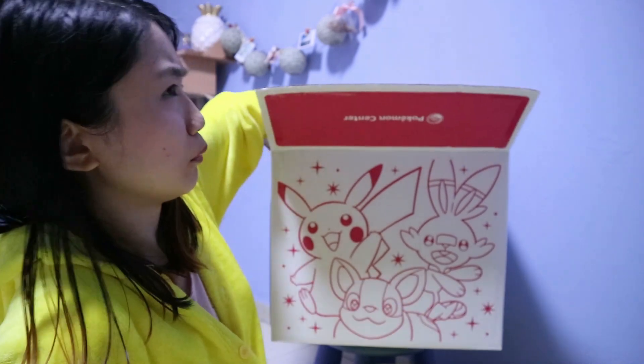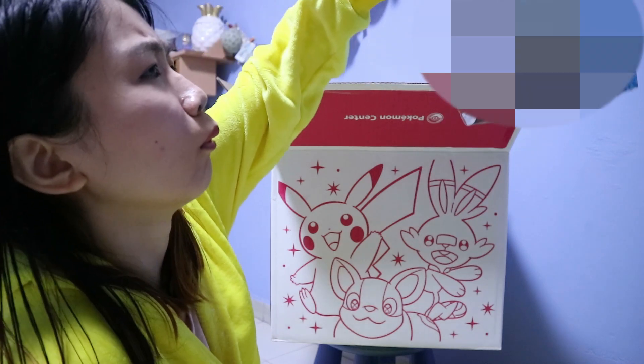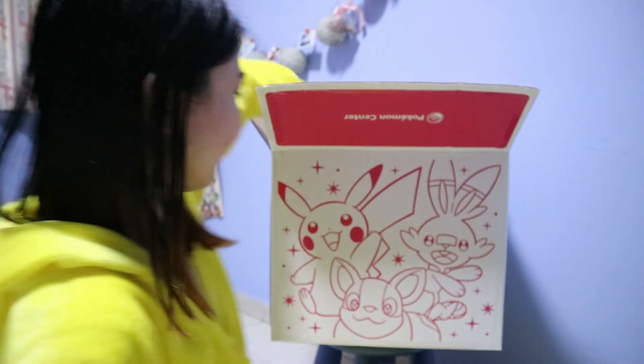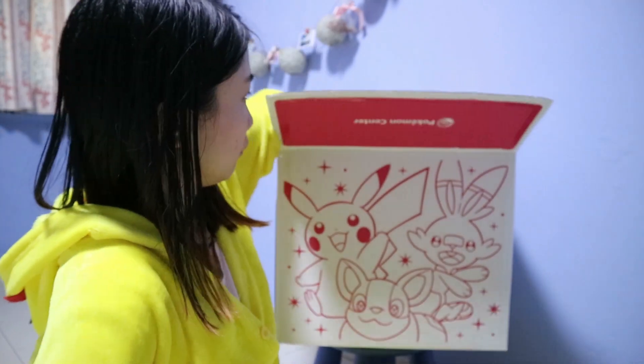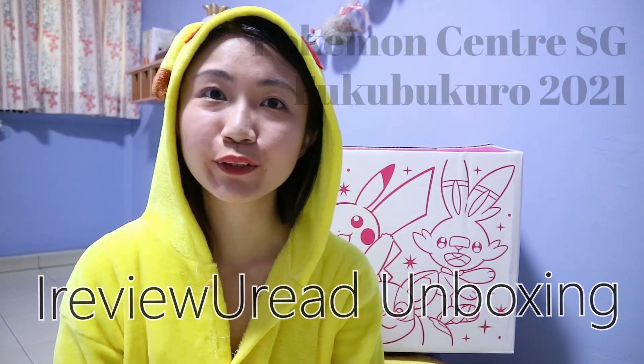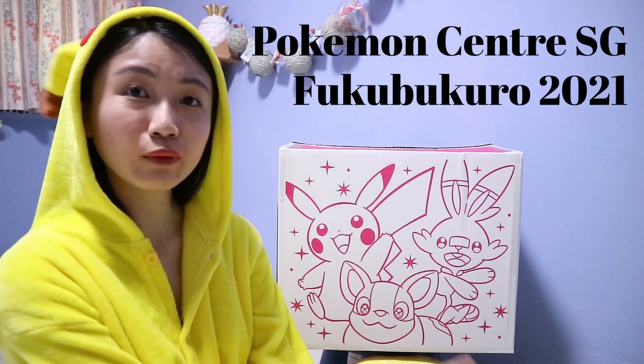Oh no, I feel something I don't want. Okay, let's put that aside. Welcome to I Review Yuri, and today we're going to do another Pokemon-related unboxing.